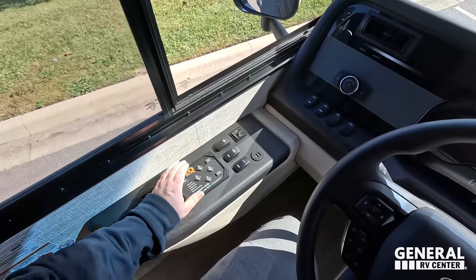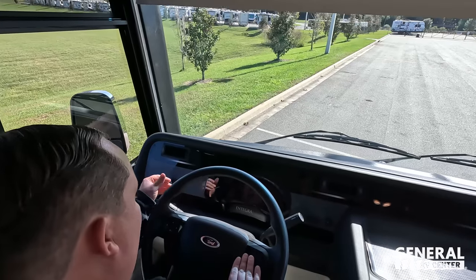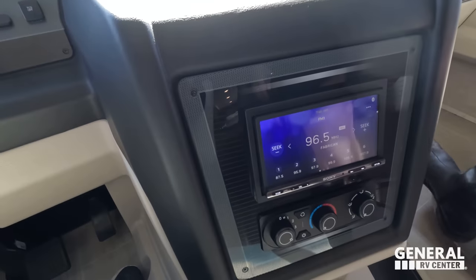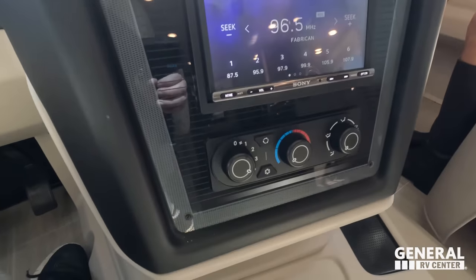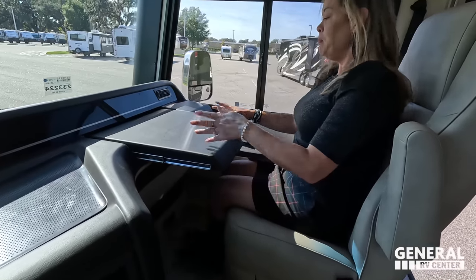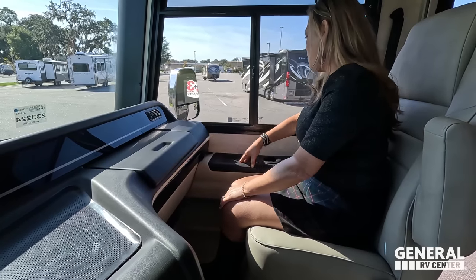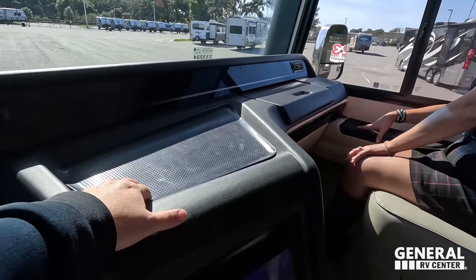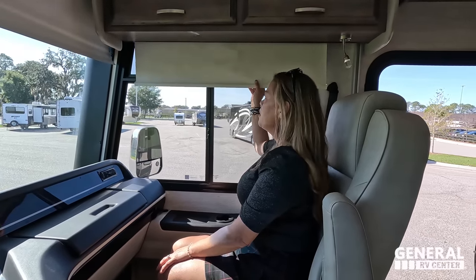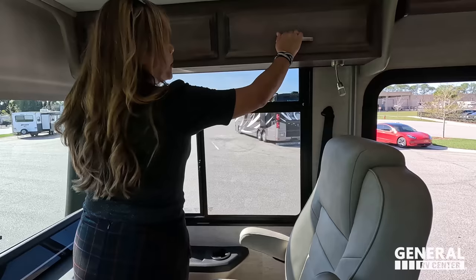Got a cup holder right here, auto-leveling right here, and here's where we adjust the shades. Accent lighting and all your light controls. We have the Sony radio player, cameras visible on the display, and your AC controls. Cup holders right here as well. The driver's seat is comfortable with a nice workstation — a cup holder, a place for the phone, and little phone grippies. There are no privacy curtains but we have the shade, which I love. The seats do swivel and there's a pedestal table that goes there. Some storage above.